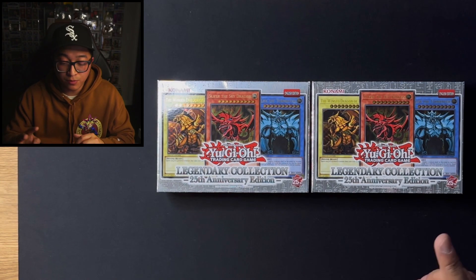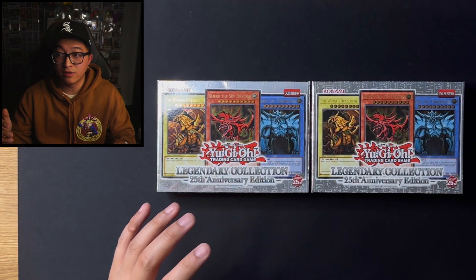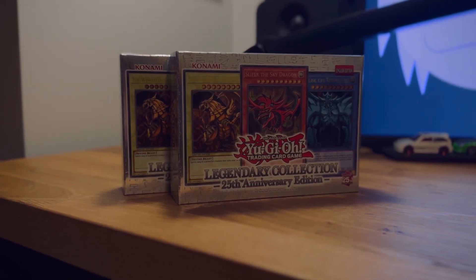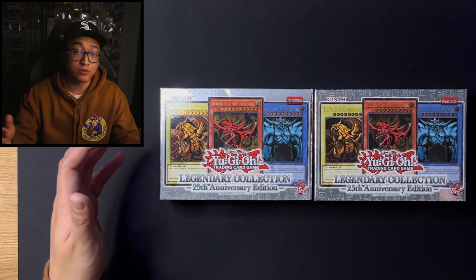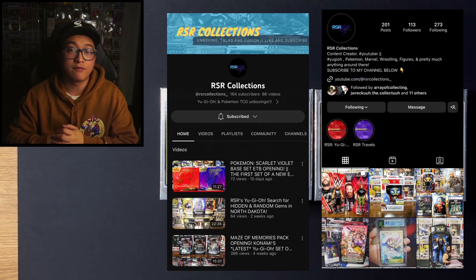Welcome back to the channel. Today we're opening up something special. It's been 25 years of Yu-Gi-Oh! and we have the Legendary Collection 25th Anniversary Edition. We're going to be opening up two boxes and huge shout out to Fusion Gaming — that's why we were able to pick up this set, which just came out at OTS stores basically yesterday. And huge shout out to RSR Collections. This video would not be possible without him. He was able to help us get our hands on these two boxes. Check out his Instagram and his YouTube where he also does pack openings for Yu-Gi-Oh!